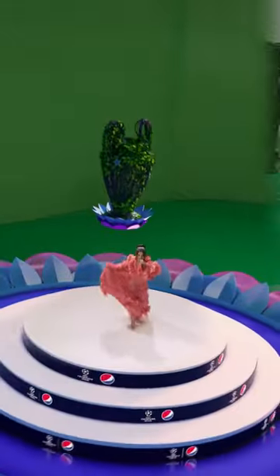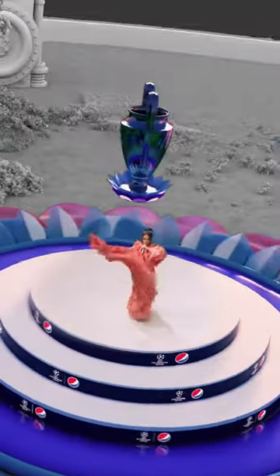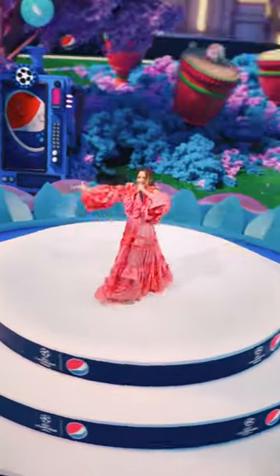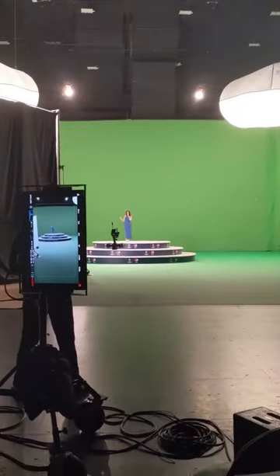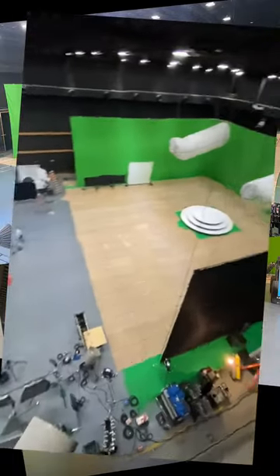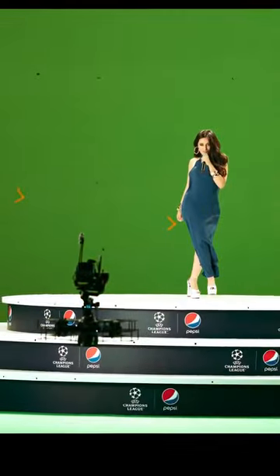This is a behind-the-scenes look at how we created a magical carnival world for Camila Cabello to announce her Champions League final opening ceremony performance. The ambition was to do it in one continuous swooping drone shot, meaning that we needed a massive green Hollywood studio and a custom-built FPV gimbal drone.